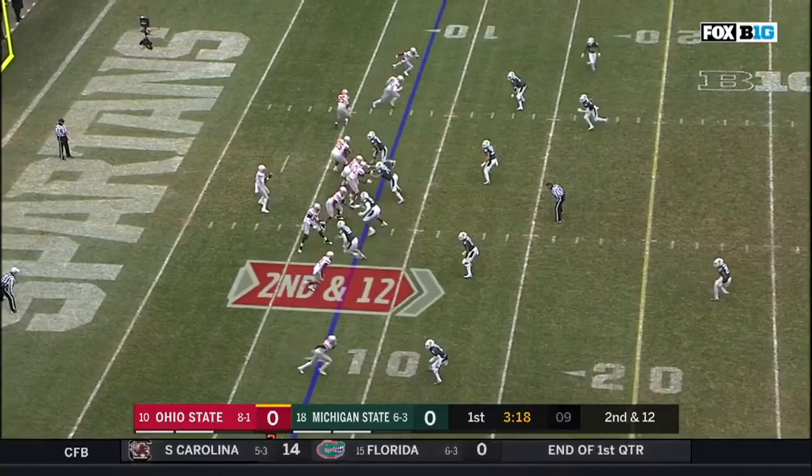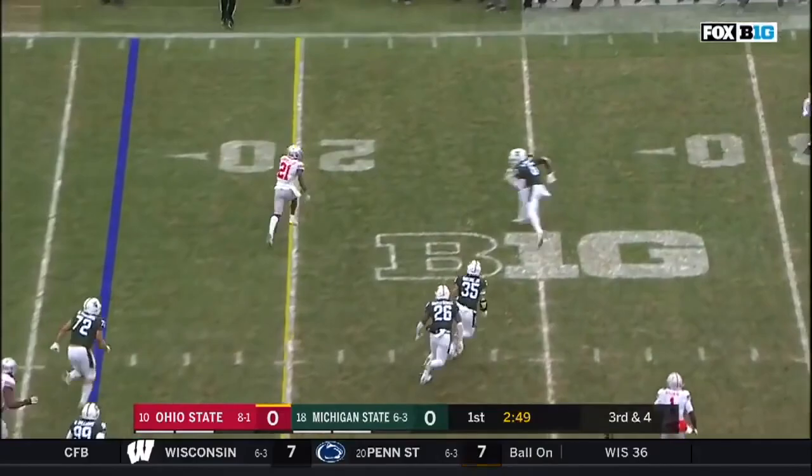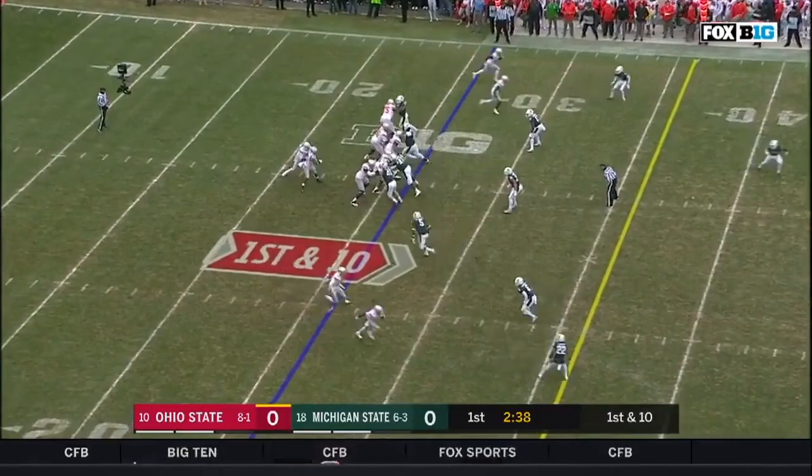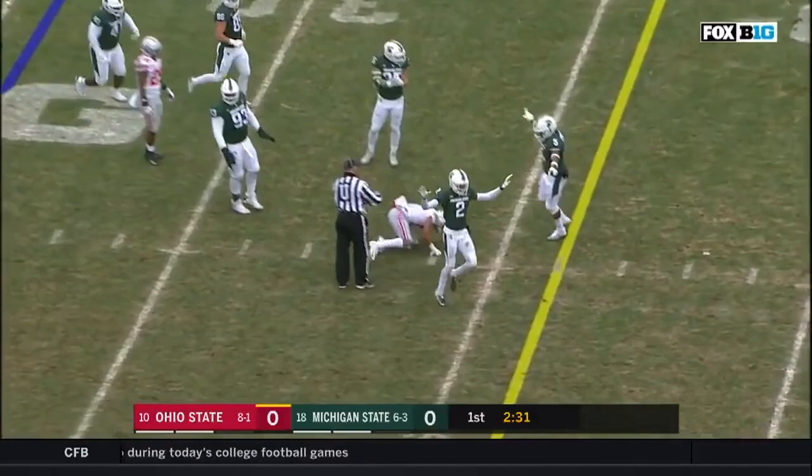Haskins over the middle, and it's caught. Paris Campbell. Third down and fourth to 16. Haskins again to throw, underneath, and it's caught by Campbell. First down, Buckeye. First down to the 26 for Ohio State. Haskins delivers sidearm, and that ball dropped out of the 26. Haskins underneath, and another incompletion.